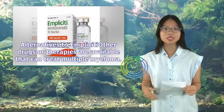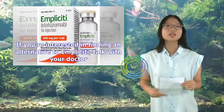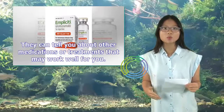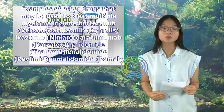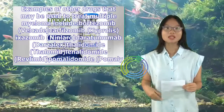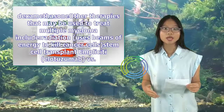Other drugs or therapies are available that can treat multiple myeloma, and some may be better suited for you than others. Examples of other drugs that may be used include bortezomib (Velcade), carfilzomib (Kyprolis), ixazomib (Ninlaro), daratumumab (Darzalex), thalidomide (Thalomid), lenalidomide (Revlimid), pomalidomide (Pomalyst), and certain steroids such as prednisone or dexamethasone. Other therapies include radiation, which uses beams of energy to kill cancer cells, and stem cell transplant.